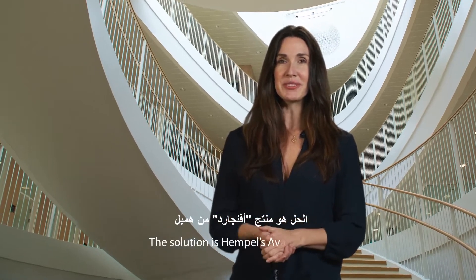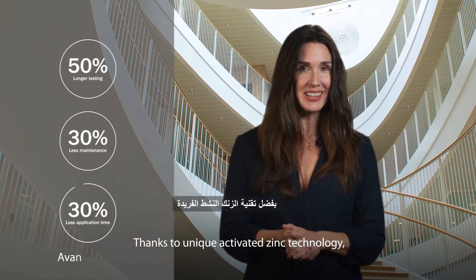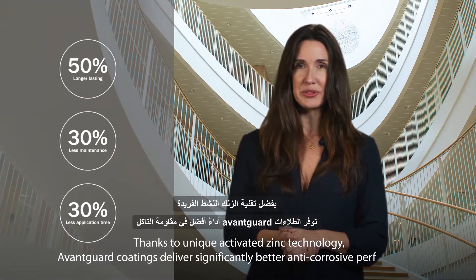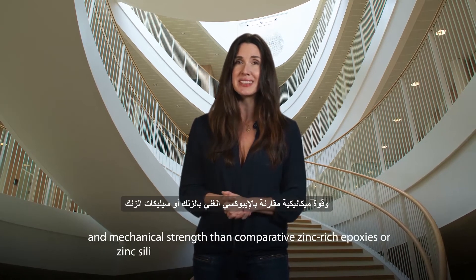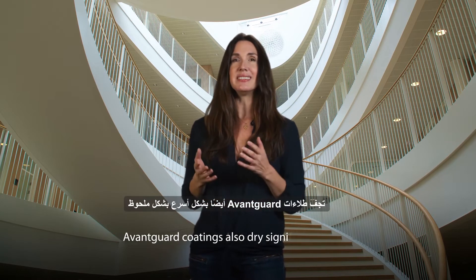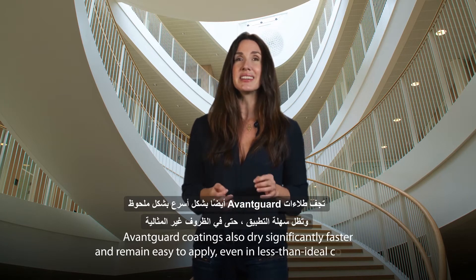The solution is Hempel's Avant-Garde. Thanks to unique activated zinc technology, Avant-Garde coatings deliver significantly better anti-corrosive performance and mechanical strength than comparative zinc-rich epoxies or zinc silicates, ensuring greater long-term durability. Avant-Garde coatings also dry significantly faster and remain easy to apply, even in less than ideal conditions.